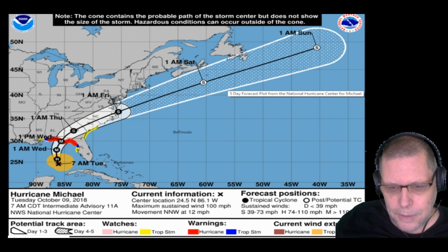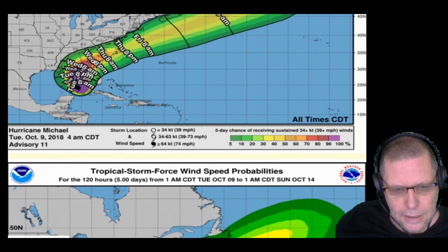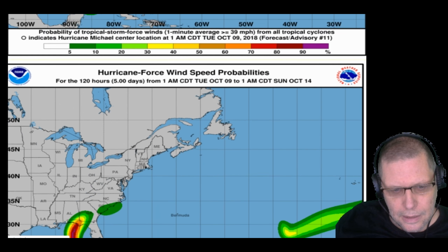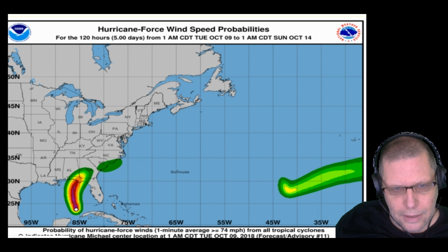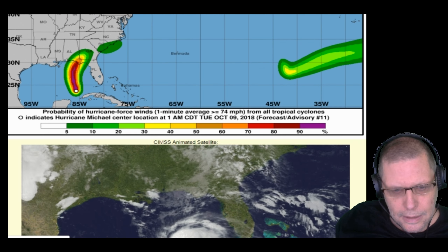This hurricane is going to develop probably into a category three, so it's going to be a very intense storm. It's going to slam into the Florida panhandle. Here are the charts — these are the tropical storm wind force speed charts, and here are the hurricane force wind speeds. You can see the hurricane force winds are concentrated in this little red area right where it touches the Florida panhandle.